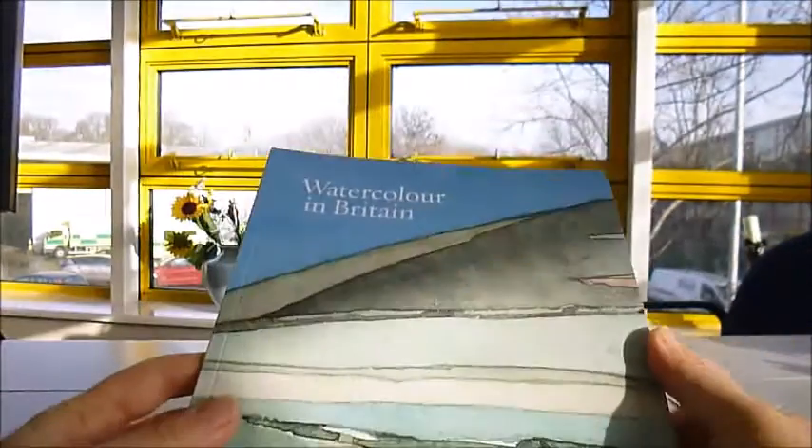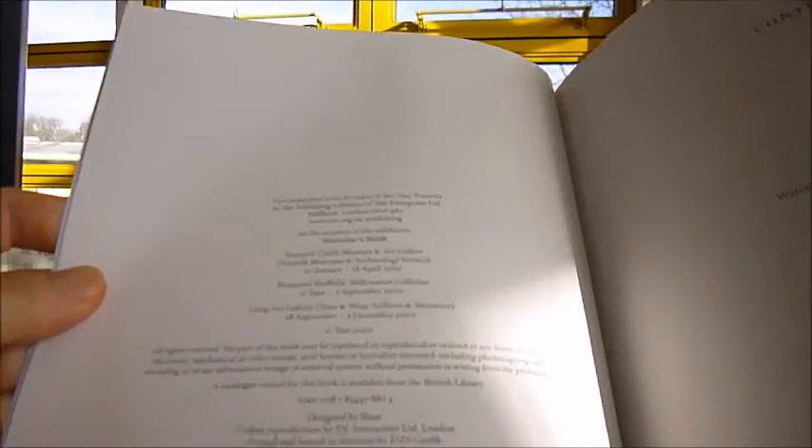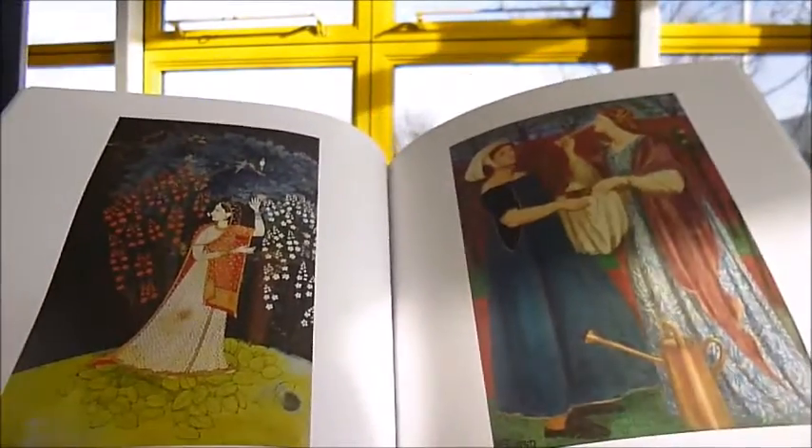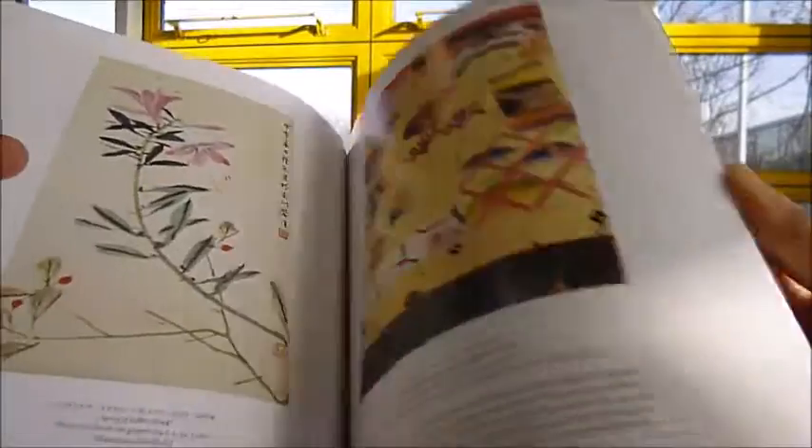This is lovely. It's an exhibition catalogue, which is quite rare now. It's 2010. It was produced for the Tate and it's called Watercolour in Britain. It really covers the golden age of the 18th and 19th century British watercolour, which is the ideal of British art.